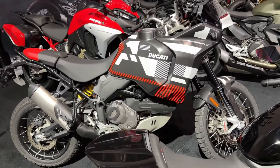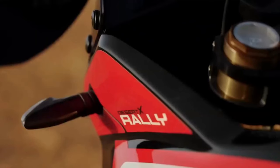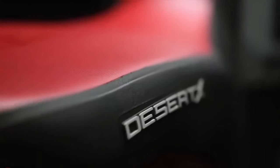Ducati has announced the 2024 Desert X Rally, a souped-up version of the Ducati Desert X made for more aggressive off-road riding. There's more to the Ducati Desert X Rally than just its livery and high fender.